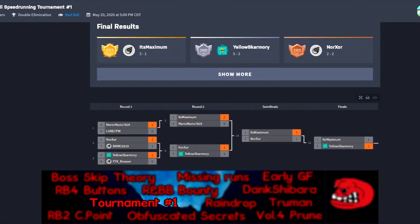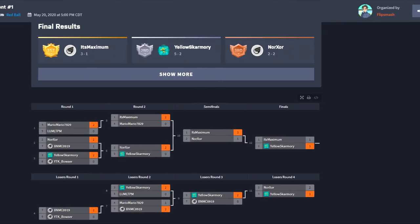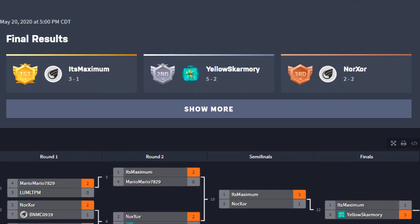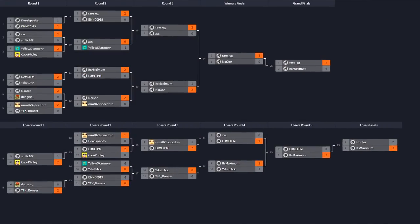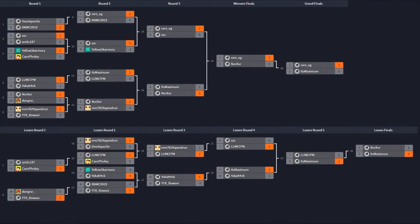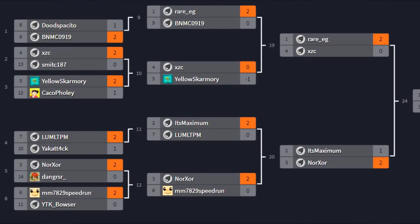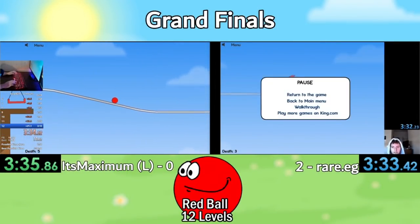In May of 2020, there was a very small tournament held between 7 Red Ball 1 runners that ended up with myself as the victor and Yellow Skarmory as the runner up. This tournament was extremely closed off and no matches were recorded, but it set the foundation for what would become the far more successful second Red Ball tournament with 14 participants, with Rare EG as the victor and myself as the runner up.